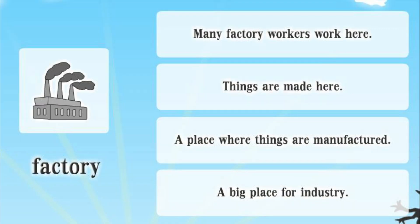Factory. Many factory workers work here. Things are made here. A place where things are manufactured. A big place for industry.